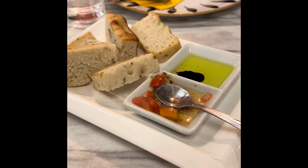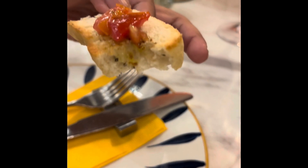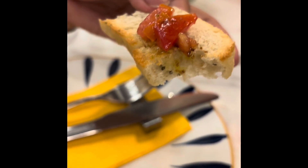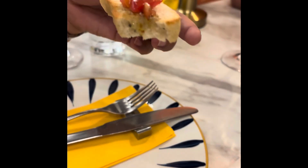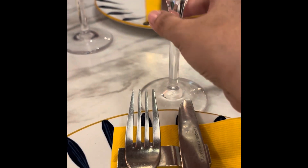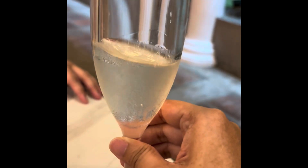Mom, have a bite first. It's not that crunchy, but the sides are really crunchy. Mom's gonna eat it now. And it comes with sparkling wine — it's not really lit, it's just sparkling water or sparkling something.